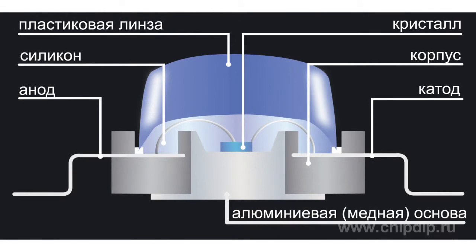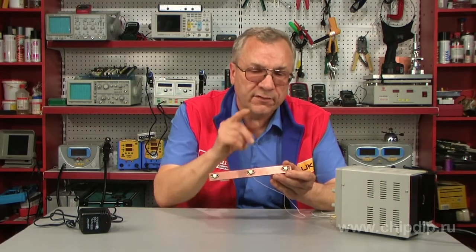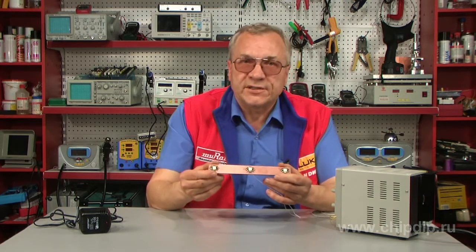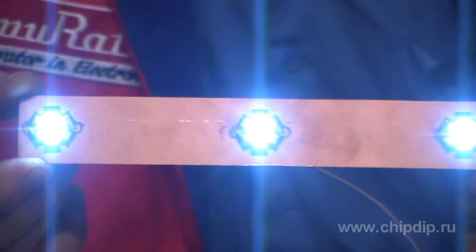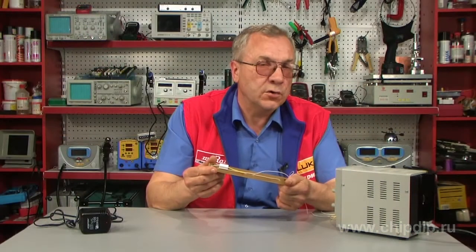On the platform, by means of heat-conducting glue, we mount three light emitting diodes at identical distances. Then we attach the wiring. It's a standard variant — a scheme of series connection with one restrictive resistor for one module of three light emitting diodes.